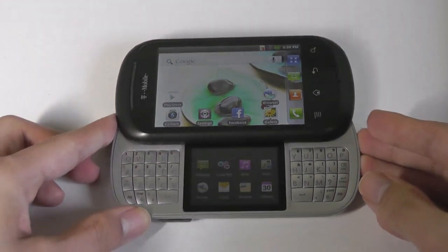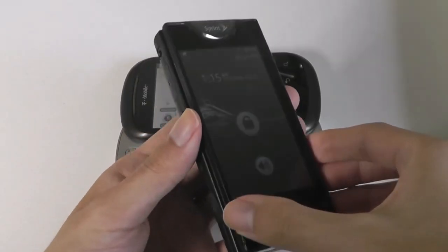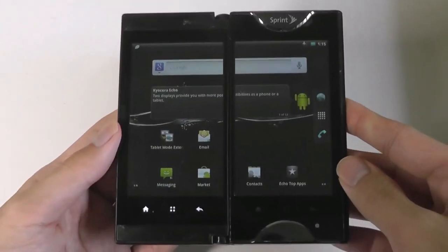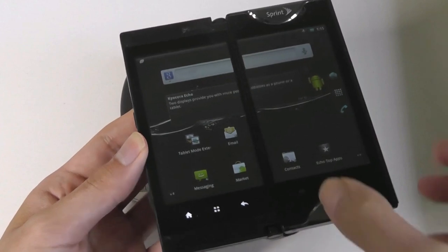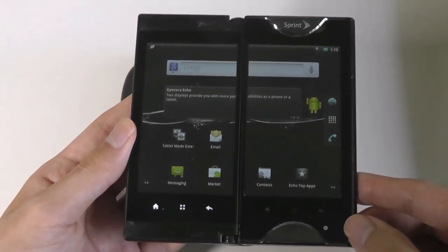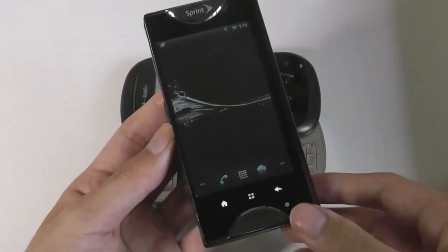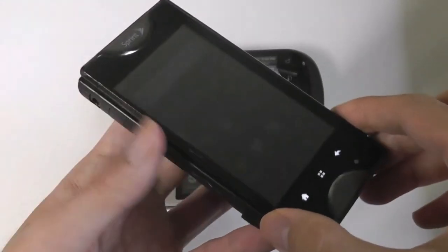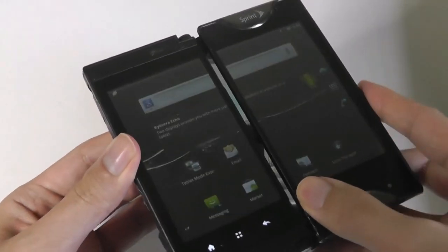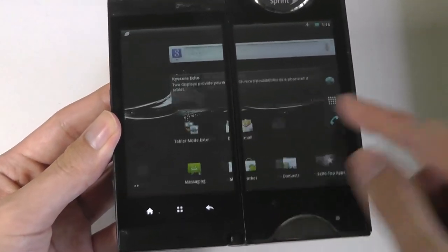It was around the same time other dual-screen phones were being launched for the first time, including the Kyocera Echo. You may remember this as a precursor to phablets in a way, because it really was one of the largest screens at the time, using two combined panels to make a larger elongated screen. It's actually quite similar to the ZTE Axon M that came out more recently, and of course now with real folding phones, the need for something like this has diminished because there is that unsightly gap between the two panels that made the interaction a little bit awkward.